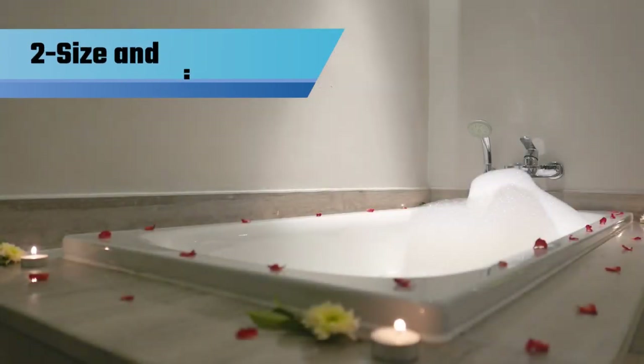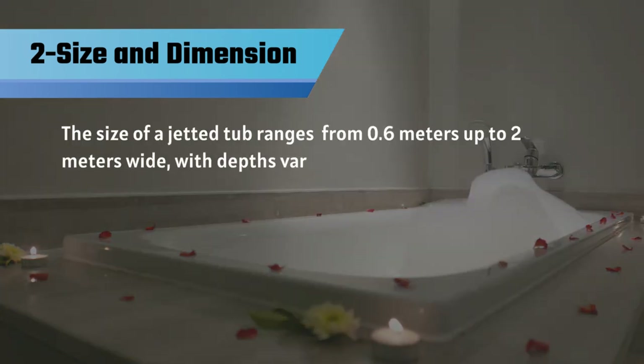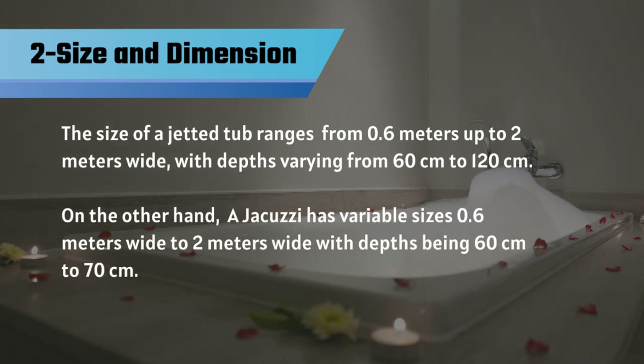Number 2: Size and Dimensions. The size of a jetted tub ranges from 0.6 meters up to 2 meters wide, with depths varying from 60 centimeters to 120 centimeters. On the other hand, a jacuzzi has variable sizes, 0.6 meters wide to 2 meters wide, with depths being 60 centimeters to 70 centimeters.